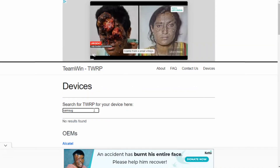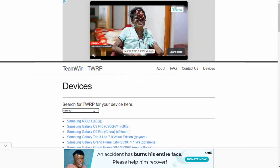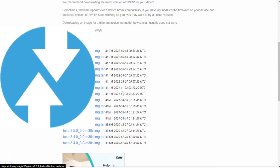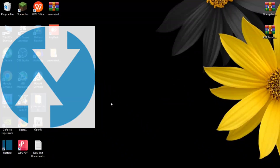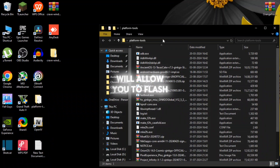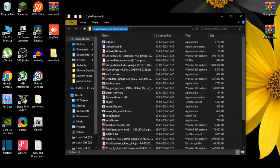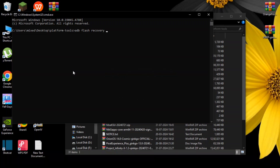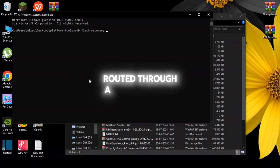Step 3: Install a custom recovery. After unlocking the bootloader, you'll need to install a custom recovery like TWRP — Team Win Recovery Project. This is the tool that will allow you to flash the ROM. You can usually install TWRP through ADB, or if your phone is rooted, through a dedicated app.